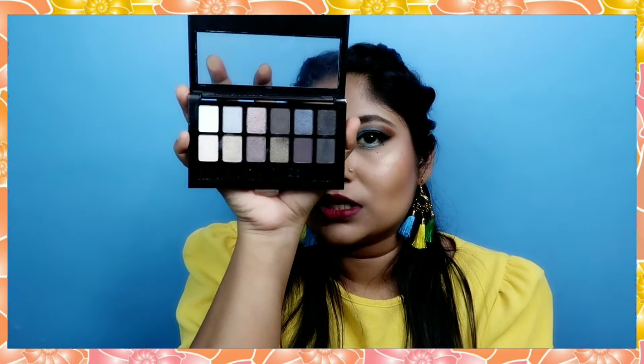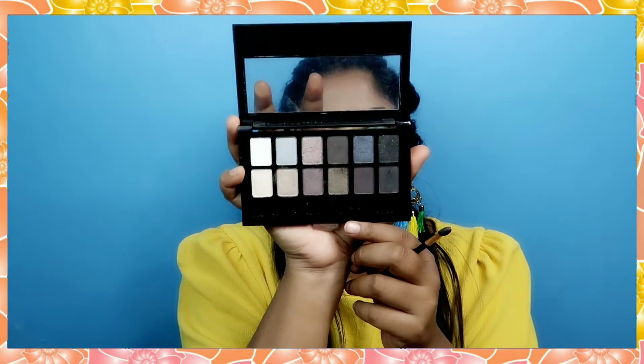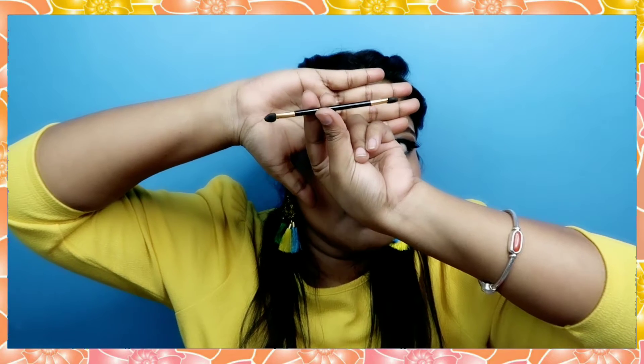Before that I also bought a Maybelline eyeshadow palette — the Nude palette. Each shade is very dark. At that time I wanted to create smokey eyes, so that's why I used this palette. It's a very good palette and I experimented with it — the video is already on my channel. I didn't know how to use this palette at first, but actually it is very useful. When I used it, I learned a lot.